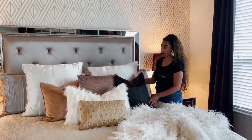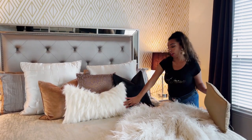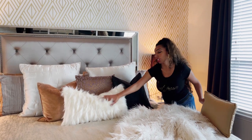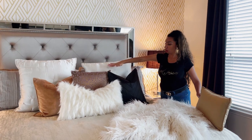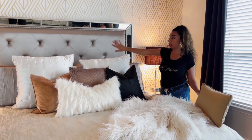I line them up, karate chop them in the middle, and then I like to use a shorter pillow in the front. This one has a different furry texture — it just adds layering to my bed and creates height that slowly staggers down, which is key to making your bed look luxurious and full.